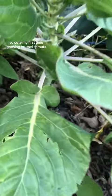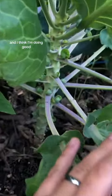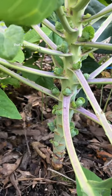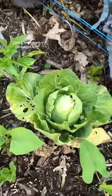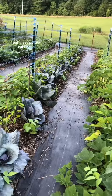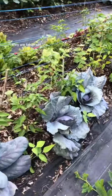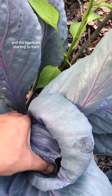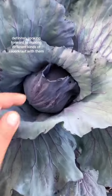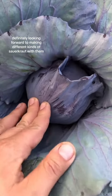My first time growing Brussels sprouts and I think I'm doing good. Little mini cabbages are forming. I got a few green cabbages left. But these purple cabbages, they are taking off — I love them. The bugs don't even mess with them and the heads are starting to form. I'm definitely looking forward to making different kinds of sauerkraut with them.